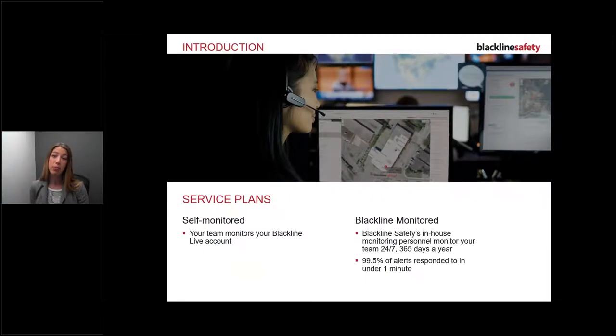There are two service plans. Self-monitored means your managers and supervisors manage the alerts and contact you directly. Alternatively, you may have purchased the Blackline monitored service, which means our in-house Safety Operations Center will be monitoring your device 24/7, 365 days a year. 99.5% of alerts are responded to in under one minute. If you're unsure which plan you have, check with your team or call customer care.